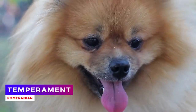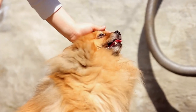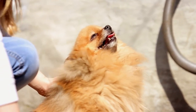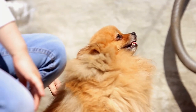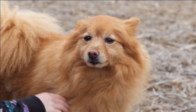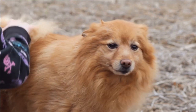The Pomeranian, or Pom, is known not only for its appealing appearance, but also for its friendly personality and unique behavioral traits. Pomeranians are recognized for their friendly and affectionate nature. They generally approach people and other animals in a friendly manner and establish connections easily.